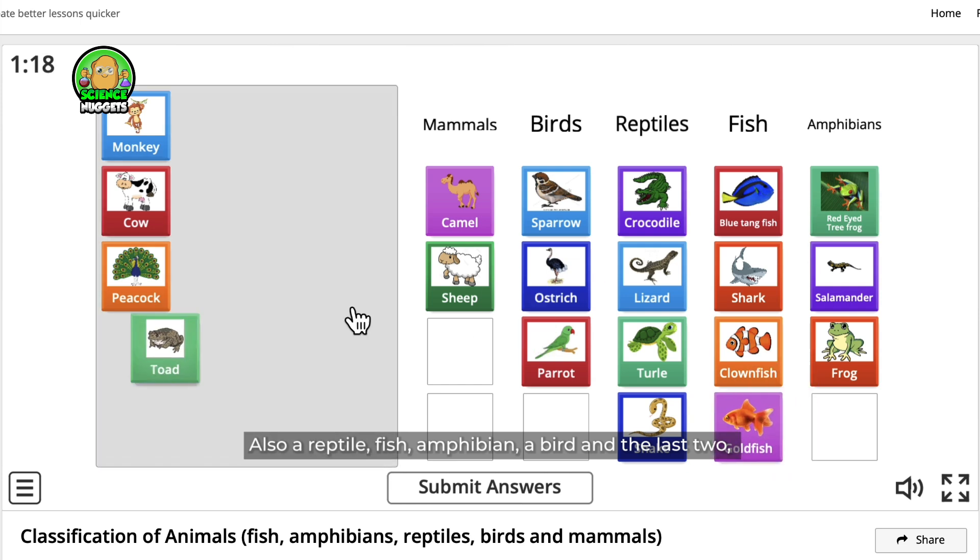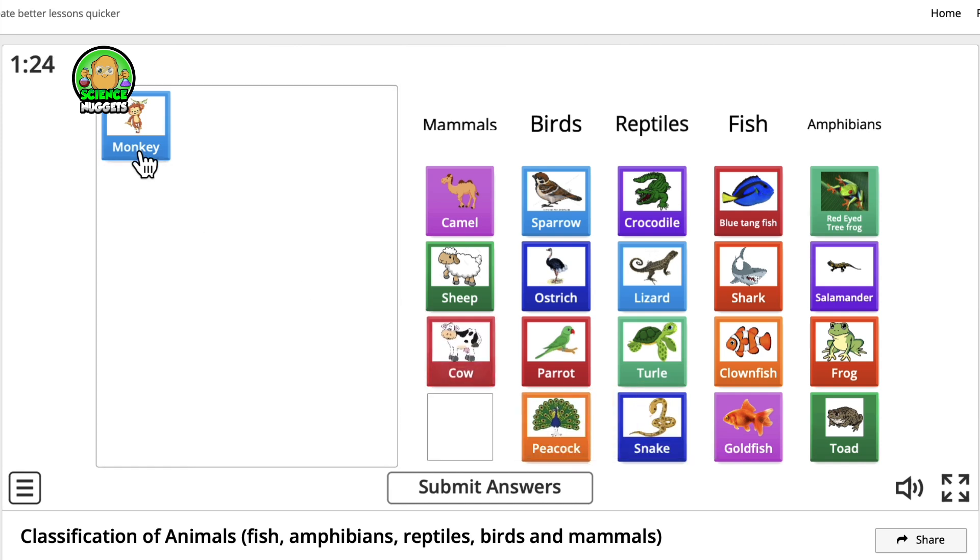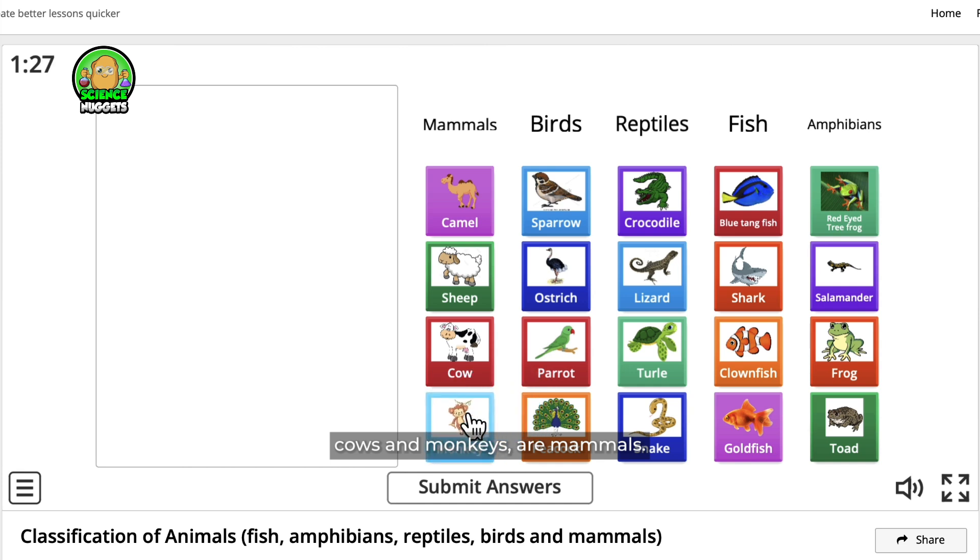Fish. Amphibian. A bird. And the last two — cows and monkeys — are mammals.